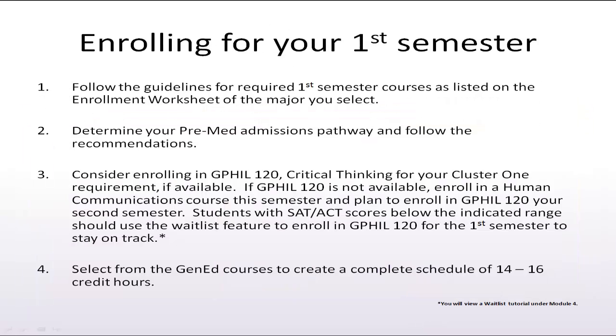In summary, first review the guidelines on the first semester enrollment worksheet for your specific major, while keeping in mind your selected admissions pathway, whether it is direct admit or gap year for medical school.